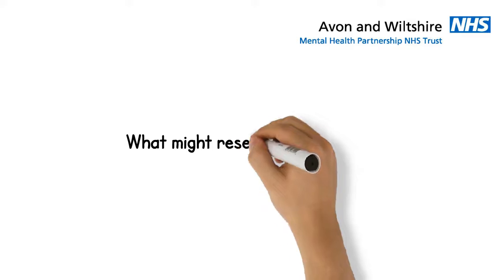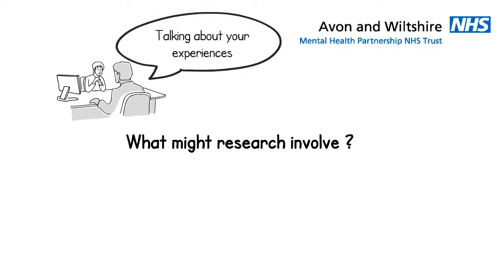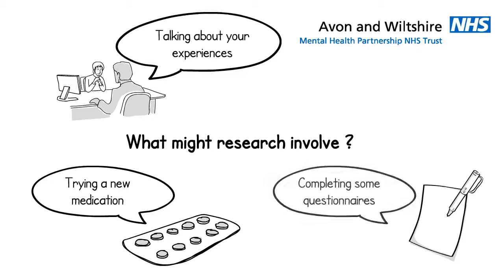What might research actually involve? Well, there are many different research studies going on in the trust. These can involve things like talking to a researcher about your experiences, trying a new medication, or filling out some questionnaires.